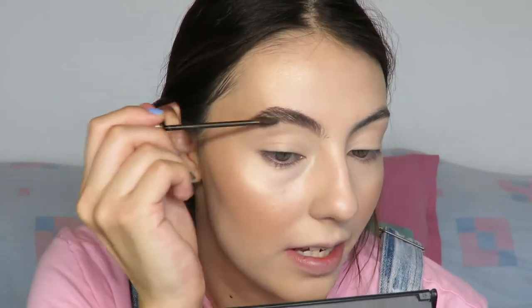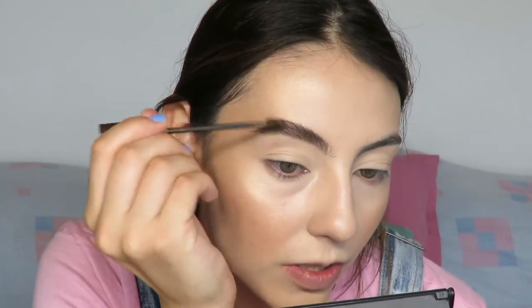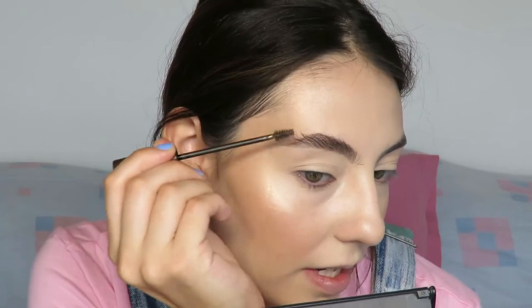Then I go in with my L'Oreal Brow Artist Plumper in shade Medium Dark. I've used it in my other videos and I've been loving this. It might not hold my eyebrows up as long as the Anastasia one, but it makes them look bushier. I concentrate most of the product around my arch to conceal that I don't really have an arch. I just brush all the hairs upwards — it has fibers that make my brows look even bushier. And that's one brow done — it's that easy.